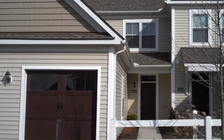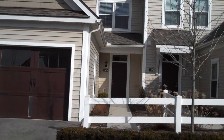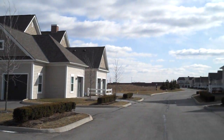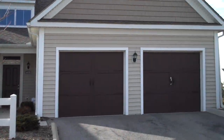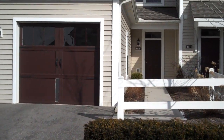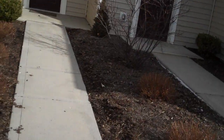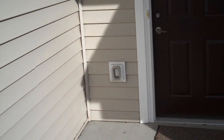We are at 4076 Spectacle Drive in the Villages, or the Village at Chestnut Hill subdivision, in New Albany, Ohio, and New Albany Plain Local Schools. This is a 1,300 square foot luxury condominium with a one-car attached garage, extra deep, two bedrooms, dual master suites, and two and a half baths. Let's go inside and take a look.